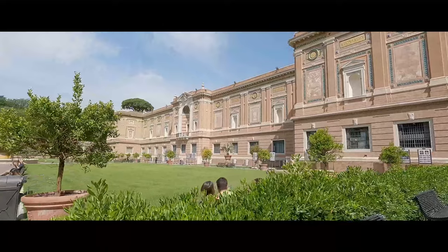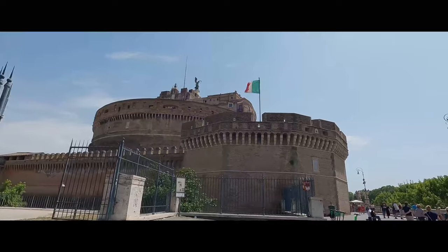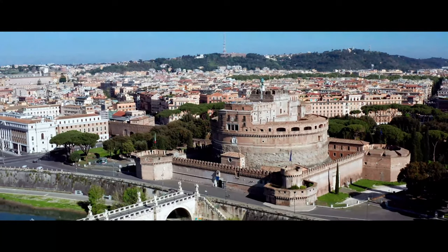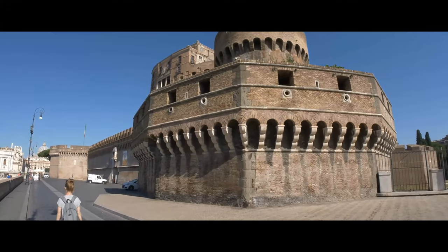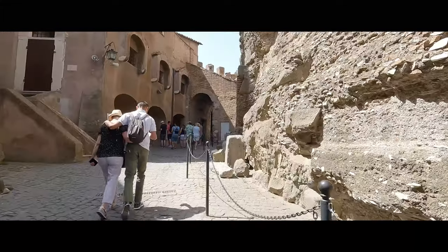Once outside, we are once again greeted by the heat of a Roman summer and we begin our trek to our next stop — Castel Sant'Angelo. This formidable landmark has had many uses throughout its nearly 2,000-year-old history: it was a mausoleum, a military fortress, a castle for the popes, a prison, and now a museum.